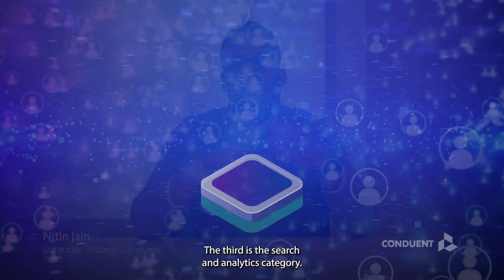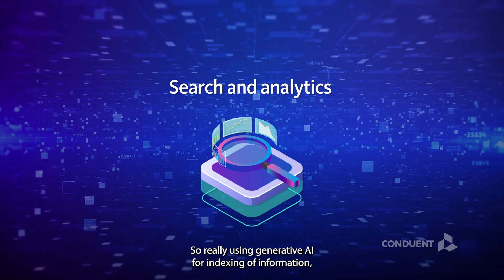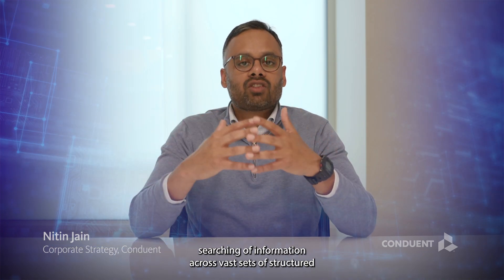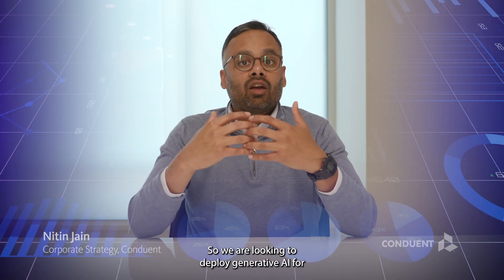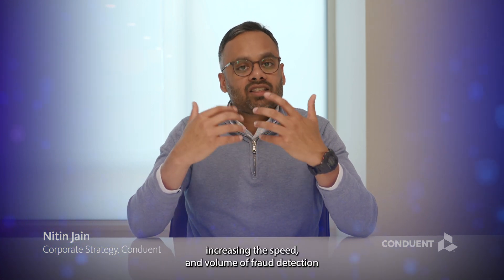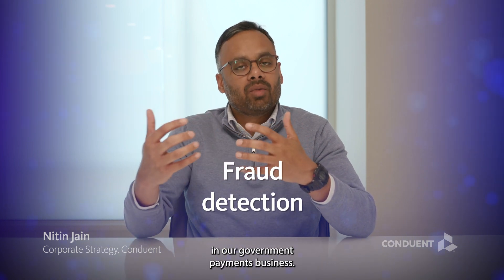The third is the search and analytics category — using generative AI for indexing and searching across vast sets of structured and unstructured information, and applying context-based analytics for pattern recognition. We are looking to deploy generative AI to increase the speed and volume of fraud detection in our government payment business.